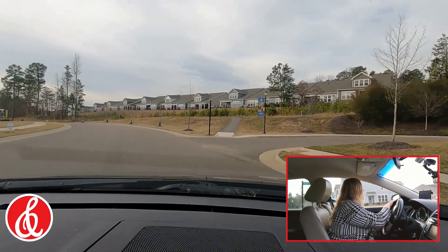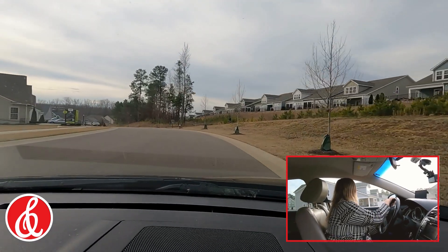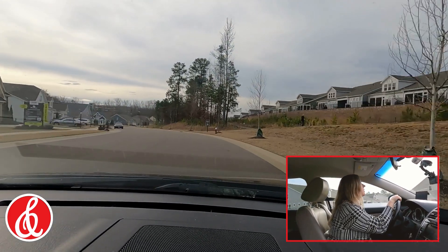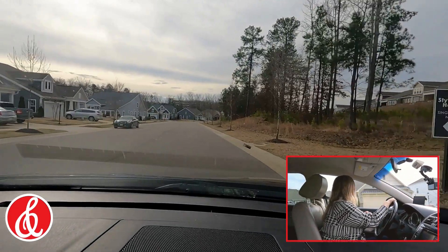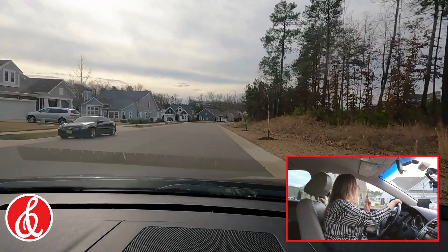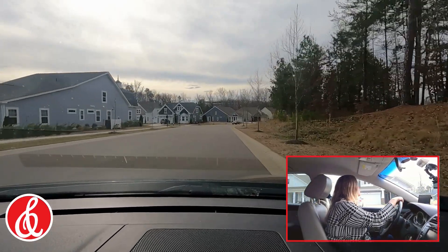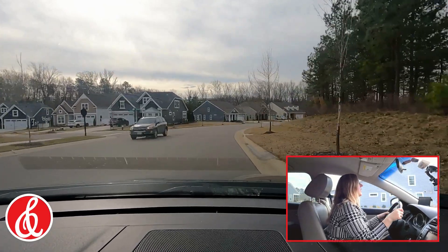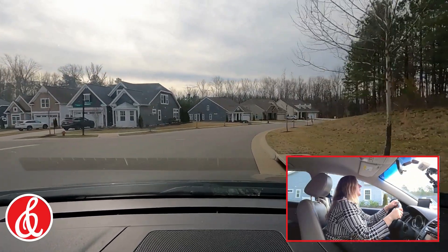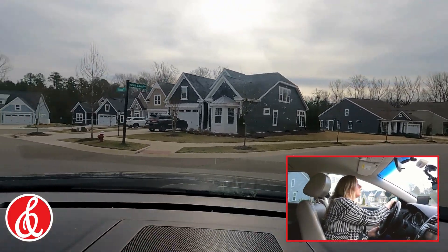Now I'm going to take you down here to where Stylecraft built a few single-family homes — detached, all with garages. This is the Stylecraft model right here. I've done a tour of the Stylecraft model and I will link that below, and I'll give you a closer view of the homes later in the video.